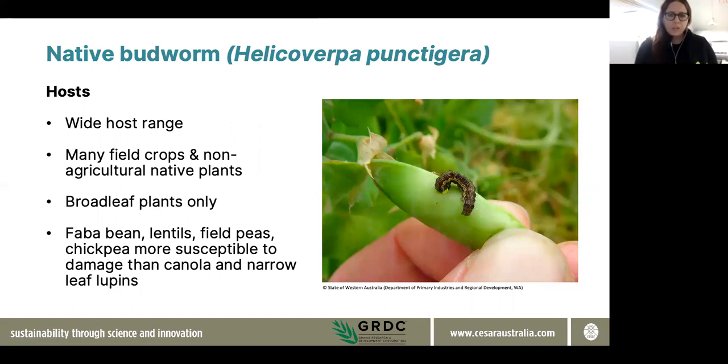Starting with helicoverpa — many of you would know helicoverpa species was formerly known as heliothis. There are a couple of different species: one is native budworm and the other is helicoverpa armigera, also known as corn earworm or cotton bollworm. At this time of year, native budworm appears more commonly around late winter and spring, whereas corn earworm is more of a warm weather pest. In terms of the native budworm host range, it's quite broad — it tends to feed on broadleaf plants including chickpeas, lentils, faba bean, and field peas, and it will also damage canola and lupins.